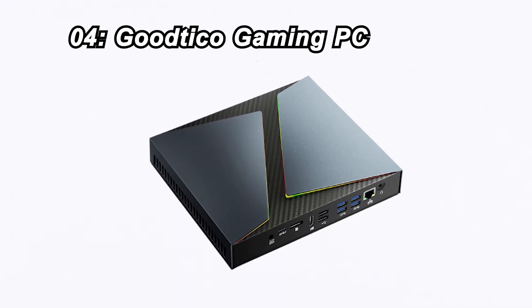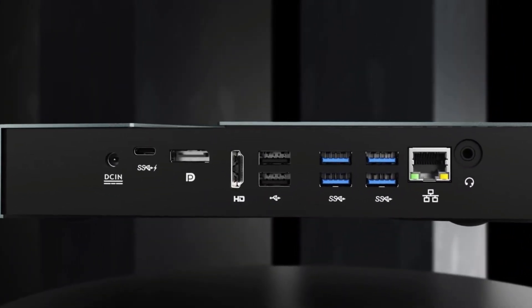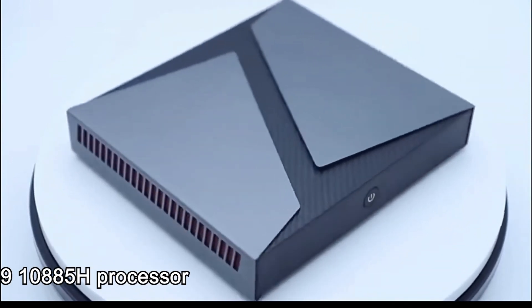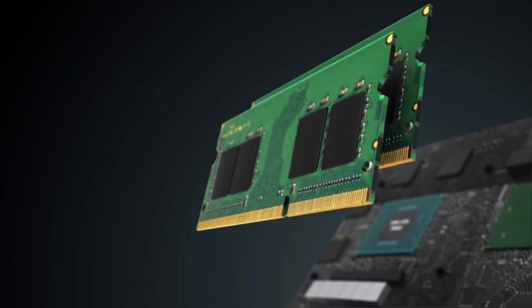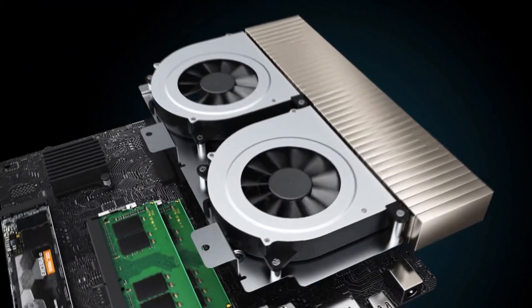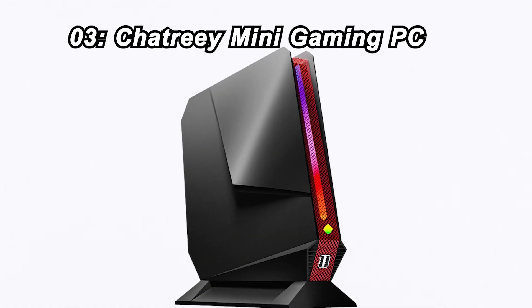Number 4: Gutico Gaming PC. Coming in at number 4 is the Gutico Gaming PC, priced at $999. It's powered by a Core i9-10885H processor, NVIDIA GTX 1650Ti GDDR6 graphics, 32GB of RAM, and a 1TB NVMe SSD. With Wi-Fi 6, Bluetooth 5.0, and Windows 11 Pro, it's a gaming beast that's ready for action.